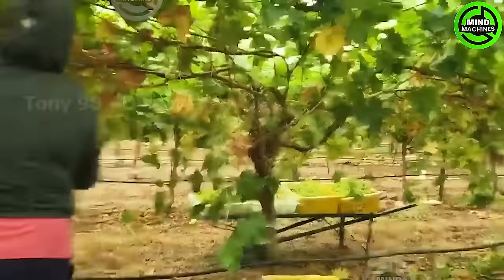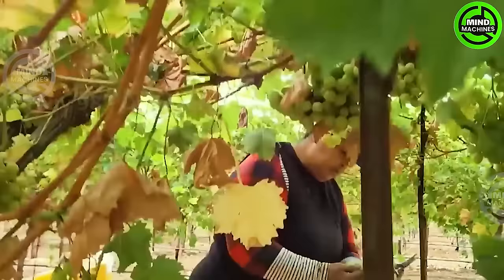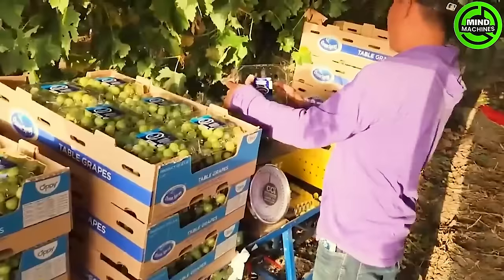These workers will harvest and pack hundreds of tons of grapes on site. According to 2019 statistics, the total area dedicated to viticulture in California spans 918,000 acres.